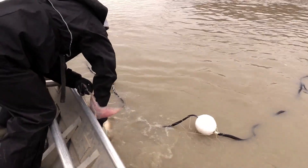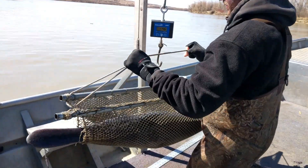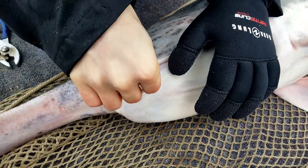Basically float a net down the river and chase the net, and we take the paddlefish out of the net as they swim into it. We take a length from the eye of the paddlefish to the fork of the tail, and we take a weight and we put the tag in the fish and let it go.